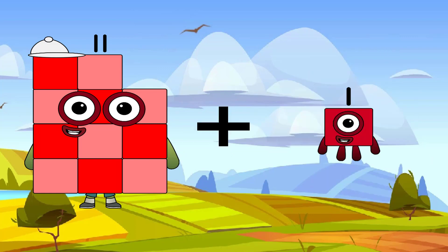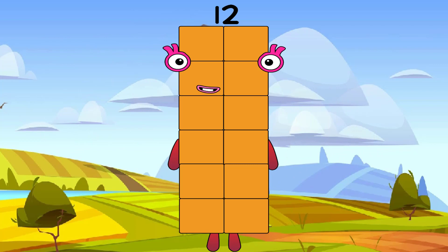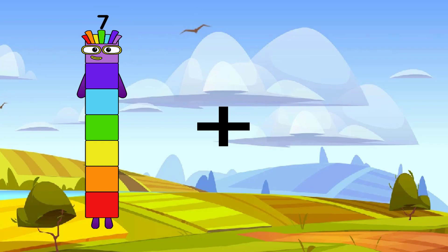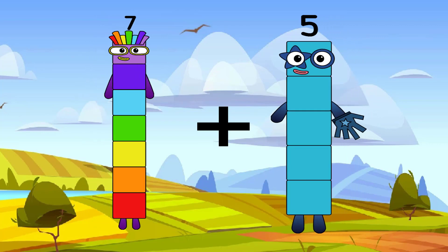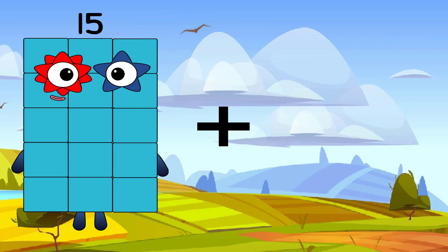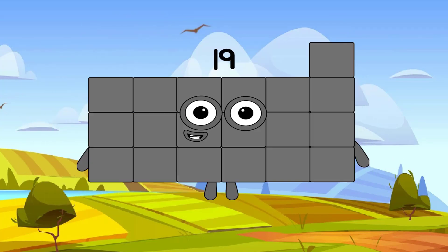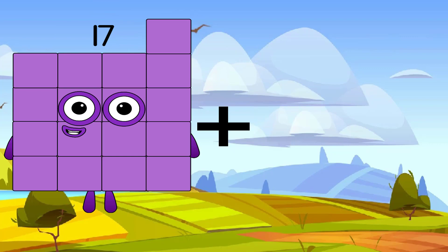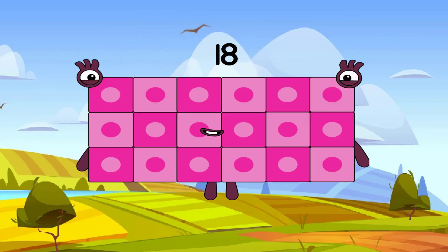11 plus 1 equals 12. 7 plus 5 equals 12. 15 plus 4 equals 19. 17 plus 1 equals 18.